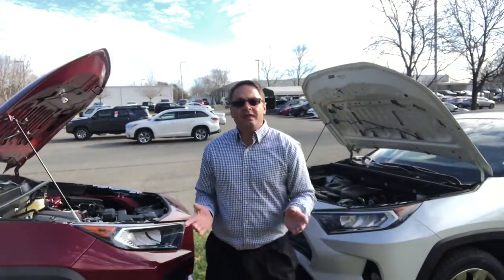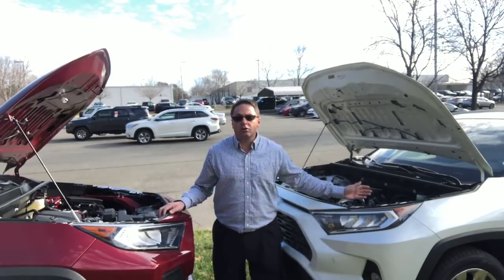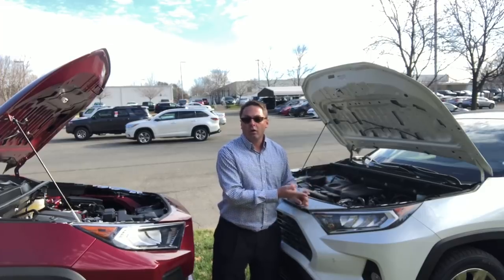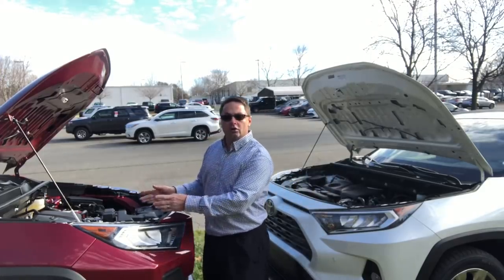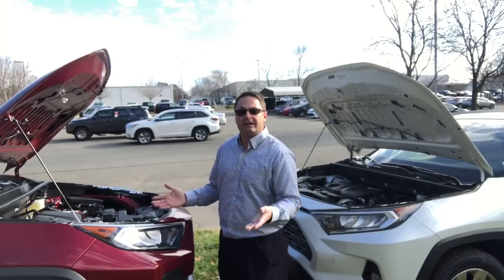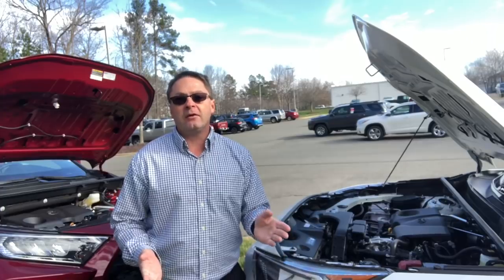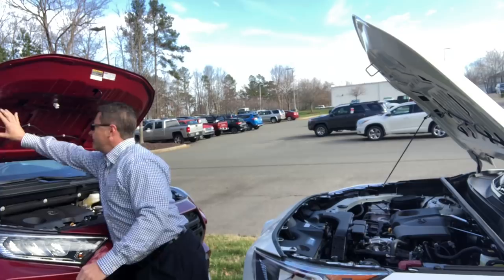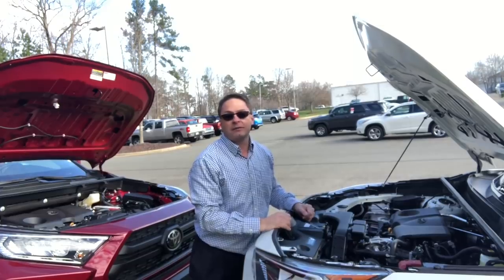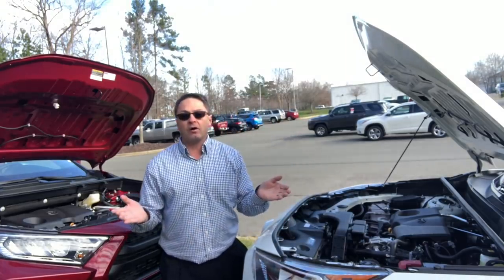Engine performance: they both have a 2.5-liter four-cylinder engine, 203 horsepower, 184 foot-pounds of torque, and an eight-speed automatic transmission. The Limited can be available in either front-wheel drive or all-wheel drive, whereas the Adventure is only all-wheel drive. With the all-wheel drive, you get multi-terrain select, so you can choose different types of terrain — mud and sand, rock and dirt, or snow. Two areas I hear from viewers: it would be nice if the RAV4 came with soundproofing under the hood and pneumatic lifts, but it has a prop rod, so we take what we can get.